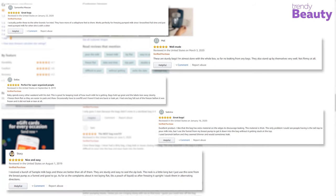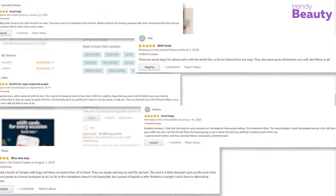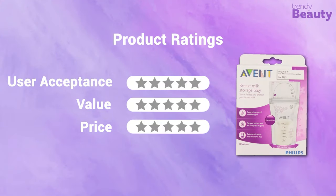According to reviews from mothers, the bags are quite affordable, but many complain the quality is not that good — the measurements are not accurate and they are difficult to use and store. In terms of user acceptance, we rate it 4 out of 5. For value, we rate it 4 out of 5. It's available at around $10 for 50 bags, so our rating for price is 5 out of 5.